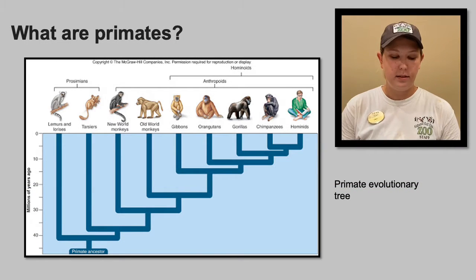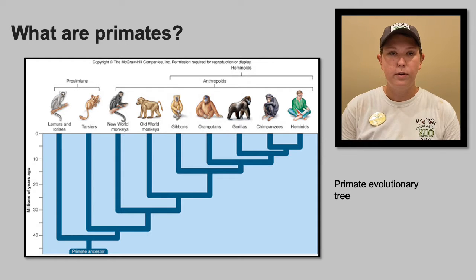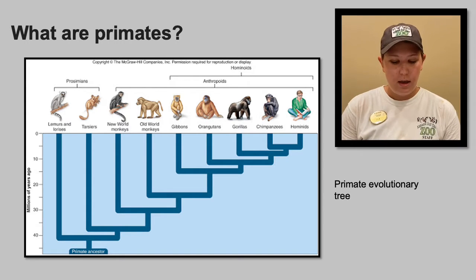So what are primates? Well, primates are an incredibly diverse group of mammals. There are over 300 different species of primates which include lemurs, tarsiers, monkeys, apes, and even humans. Even though there are so many differences between primate groups, they all have anatomical features and characteristics which reflect their common ancestry.